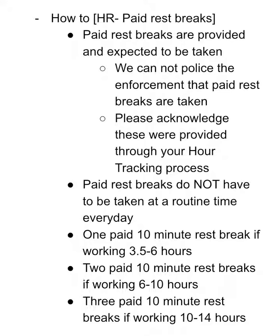Again, breaks are always provided and expected to be taken, but we cannot police the enforcement of these being taken. Please take your paid rest breaks and acknowledge the time through your hour tracking process.